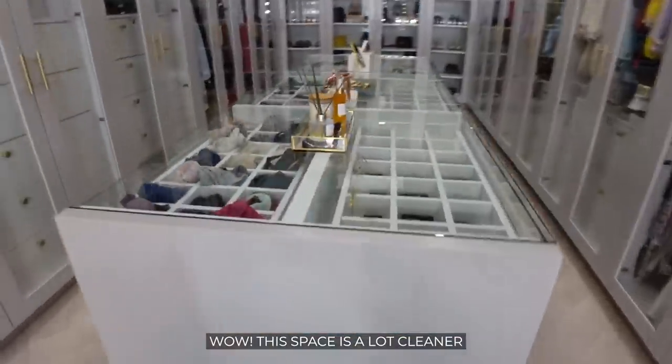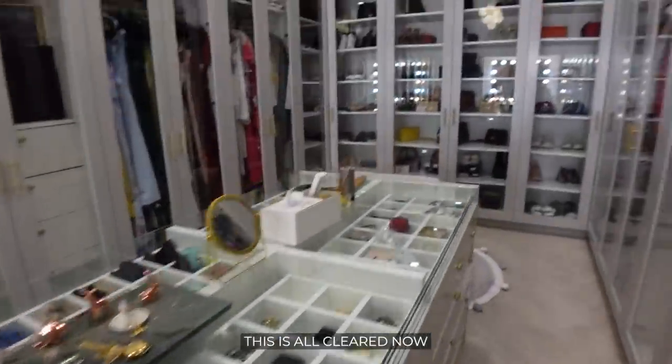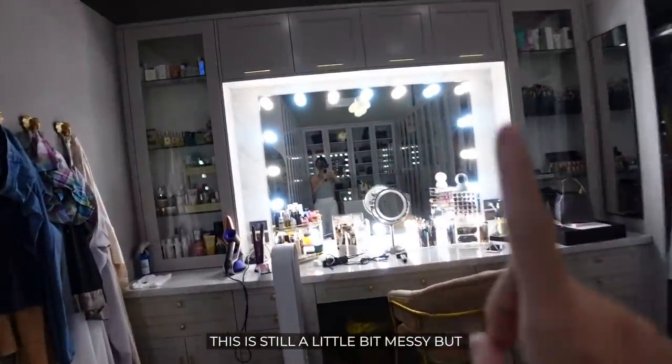This space is a lot cleaner. This is all cleared now — I put it all back in the cabinets. This is still a little bit messy but I will fix that later. I love my closet. I feel like it's a sanctuary where I can just come in here if I don't want anyone to disturb me, although that is a very rare occurrence. Sometimes I just like to camp out here — it's where my clothes are, all my makeup things are.